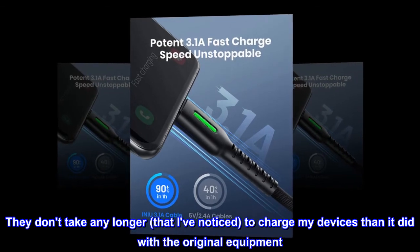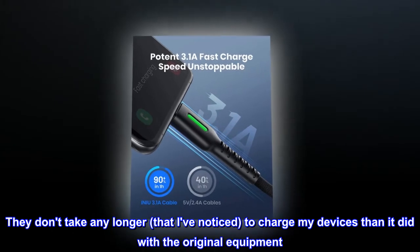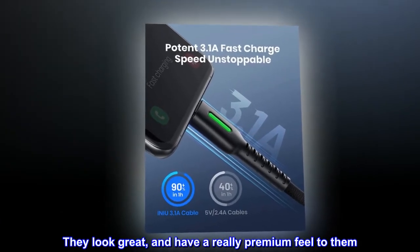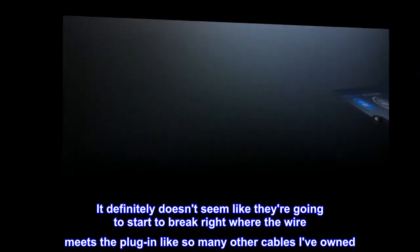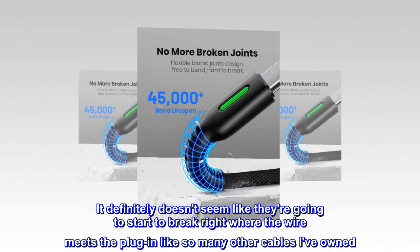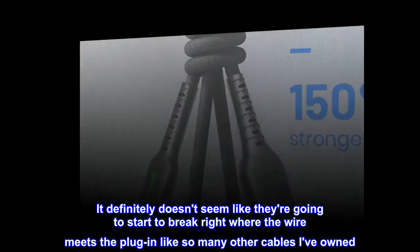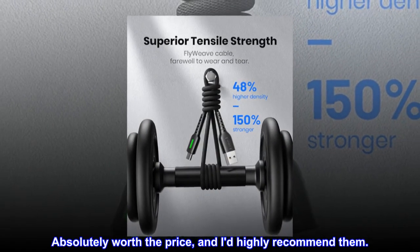They don't take any longer, that I've noticed, to charge my devices than it did with the original equipment. They look great and have a really premium feel to them. It definitely doesn't seem like they're going to start to break right where the wire meets the plug-in, like so many other cables I've owned. Absolutely worth the price, and I'd highly recommend them.